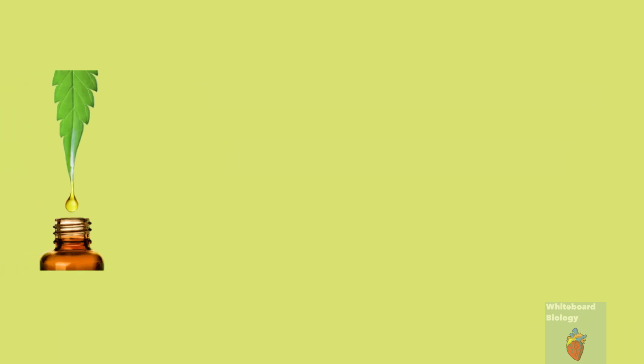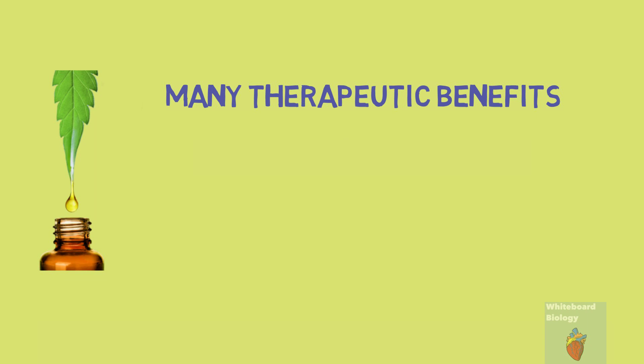There has recently been a huge interest in CBD oil for its many therapeutic benefits. In this video we will go through how CBD oil actually works.